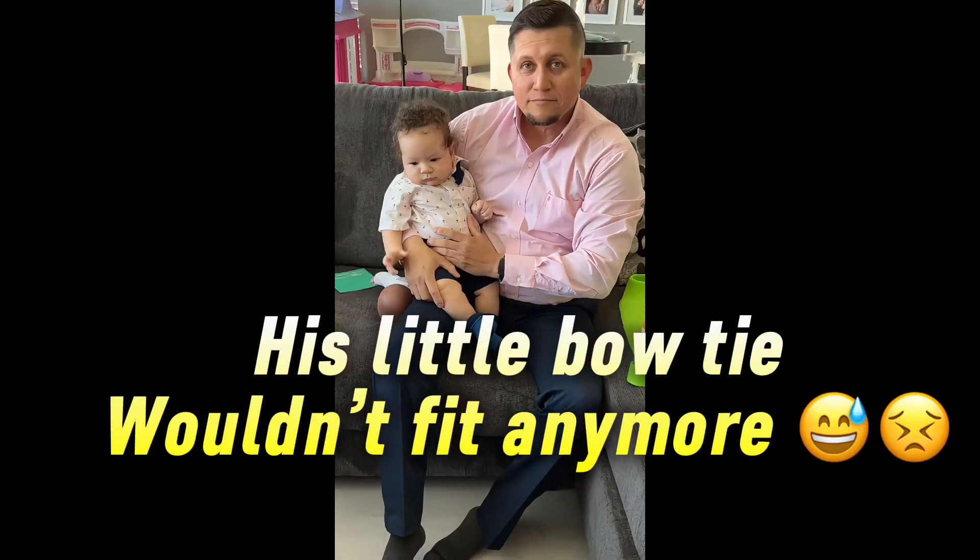My son also had a little Easter outfit that I got from Ross. He had a big blowout today at the mall after our pictures, so it's been washed and sprayed, but I'll show you guys a clip of his outfit. He matched my husband and me, and my daughter matched us for our Easter pictures.